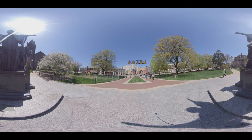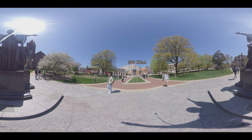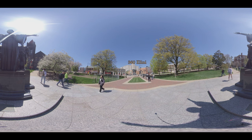Welcome to 360 Degree Illini, where we will take you on a journey through a day at the University of Illinois Urbana-Champaign. We begin our tour at the Alma Mater statue, the most iconic symbol of the University, greeting all the students at the center of the campus.